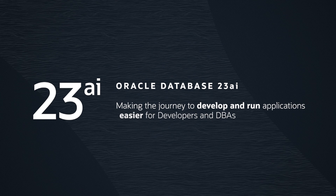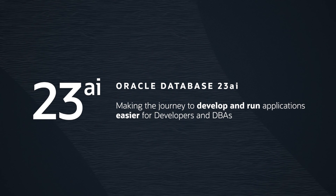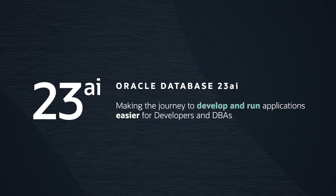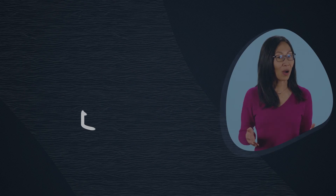Don't worry, we're still offering the robust platform you expect from Oracle, where security is a priority. But we're also focusing on making the journey to develop and run data-driven applications easier for developers and DBAs. How?